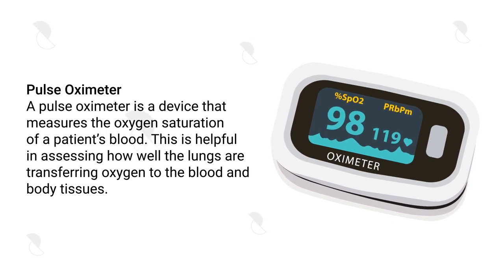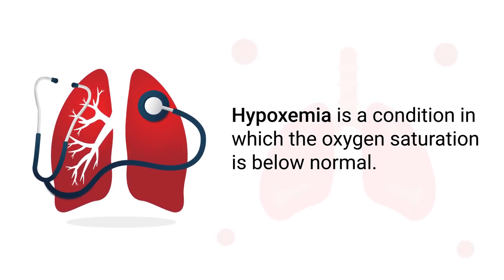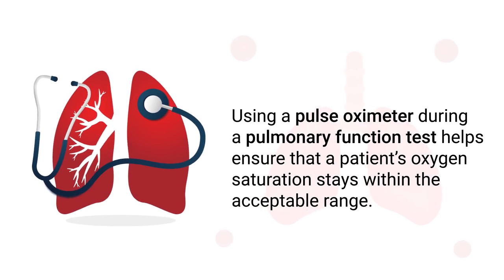A pulse oximeter is a device that measures the oxygen saturation of a patient's blood. This is helpful in assessing how well the lungs are transferring oxygen to the blood and body tissues. Hypoxemia is a condition in which the oxygen saturation is below normal. Using a pulse oximeter during a pulmonary function test helps ensure that the patient's oxygen saturation stays within the acceptable range.